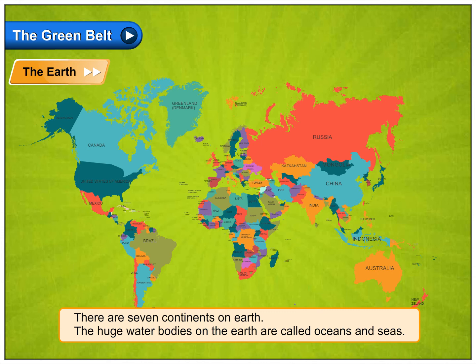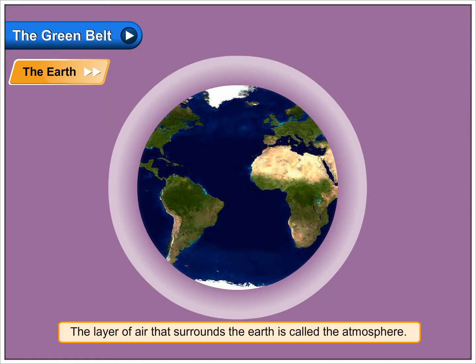The huge water bodies on the earth are called oceans and seas. The layer of air that surrounds the earth is called the atmosphere.